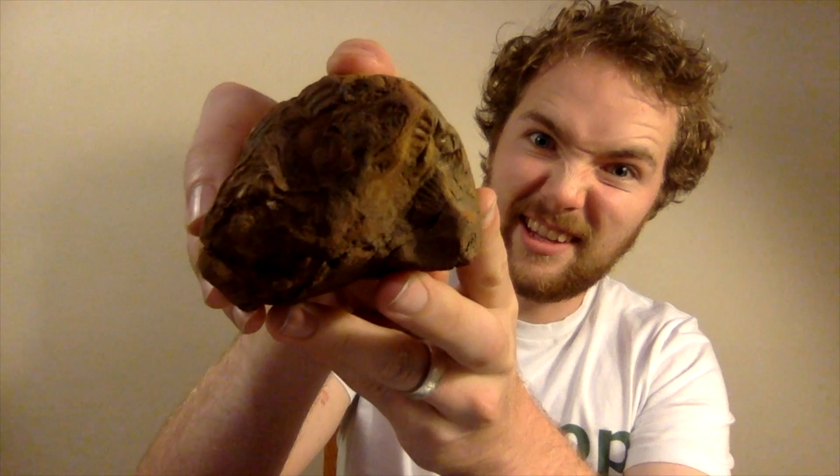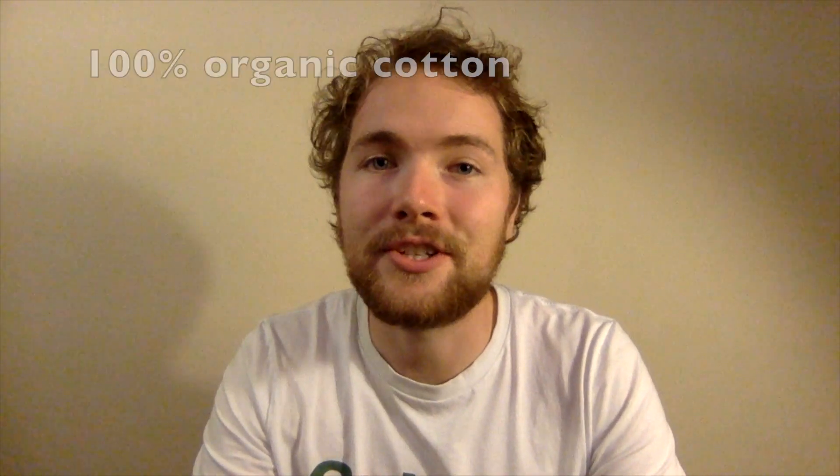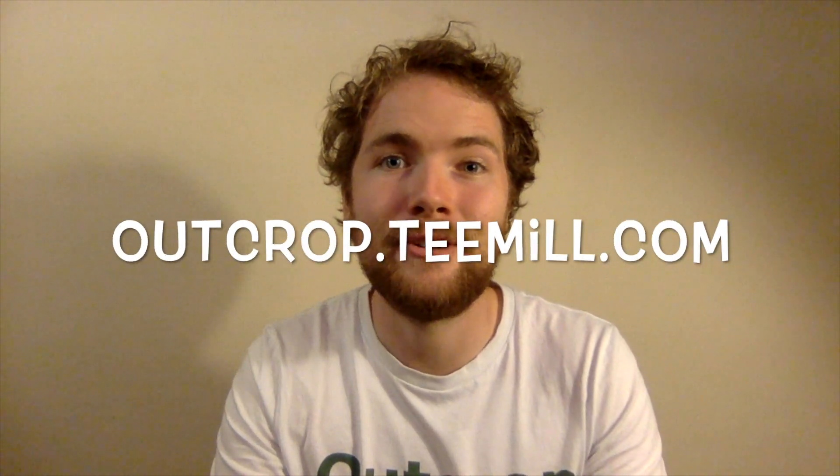So that worked out pretty good! And if while watching this video you've been thinking, 'I really like his t-shirt,' then you'll be pleased to know that I have a brand called Outcrop, and we do ethical and organic t-shirts inspired by geology. Check out the site at outcrop.tmo.com — link will be below in the description. I hope this video has inspired you, and happy fossil hunting!